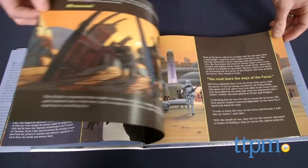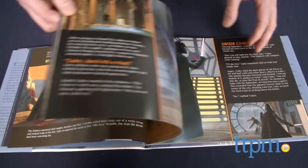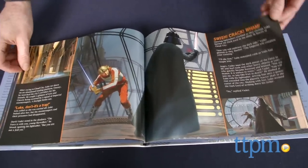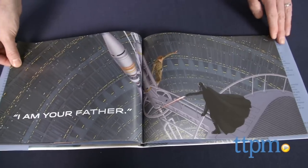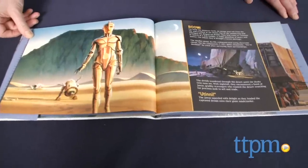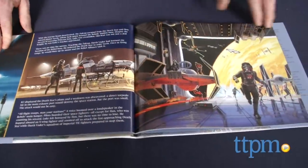Terlizzi does a great job of presenting the three movies as one concise story, but the real star of this book is McQuarrie's concept art. The artwork ranges from his famous pieces like C-3PO and R2-D2 on Tatooine to some lesser seen images like an Imperial hangar scene. The book's story makes this a great introduction to the original trilogy for new Star Wars fans.